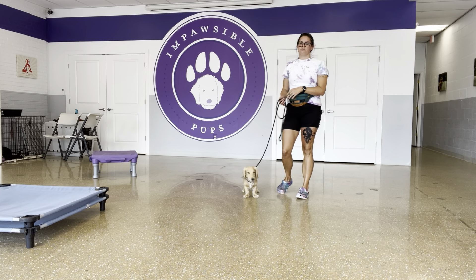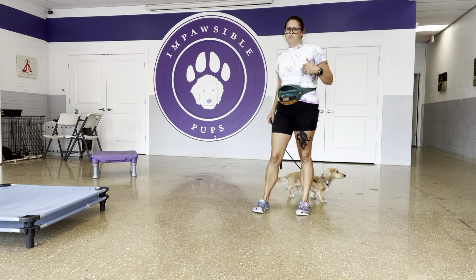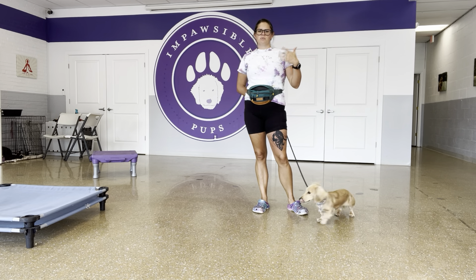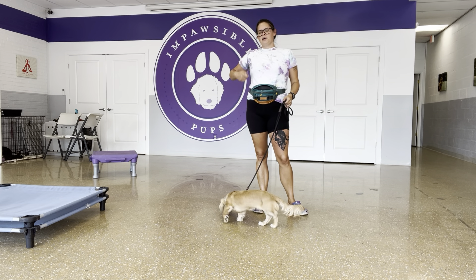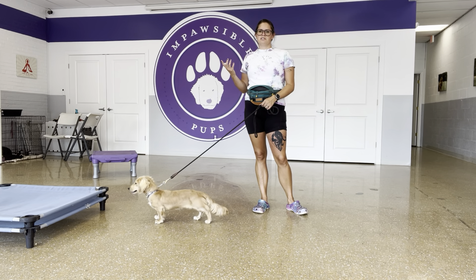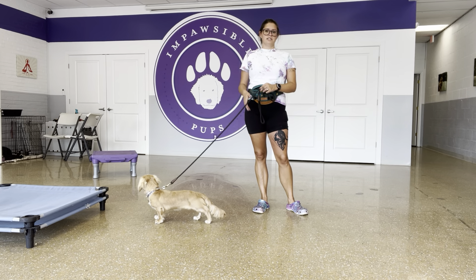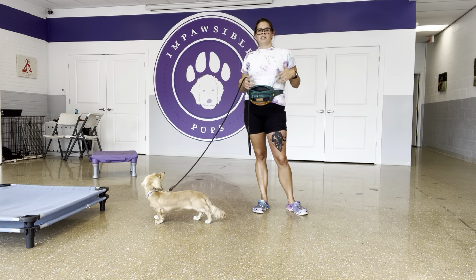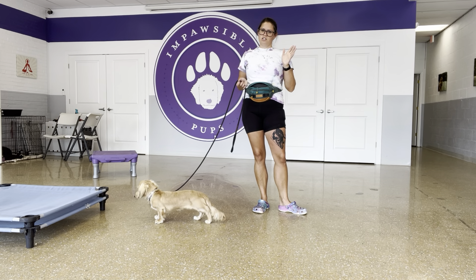I'm using that 'yes' marker for teaching him how to respond to leash pressure, to build engagement, and eventually, when we're not in the training room, to create new responses to maybe stressful events. When he's like, 'I don't really understand that, I'm worried about it,' I can mark and reward and get him up and playing with me so he's not fixating on stressors in his environment.